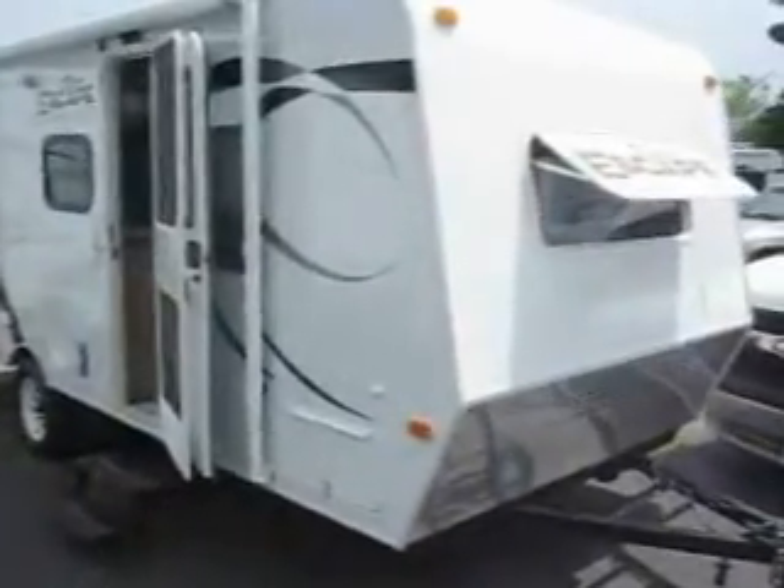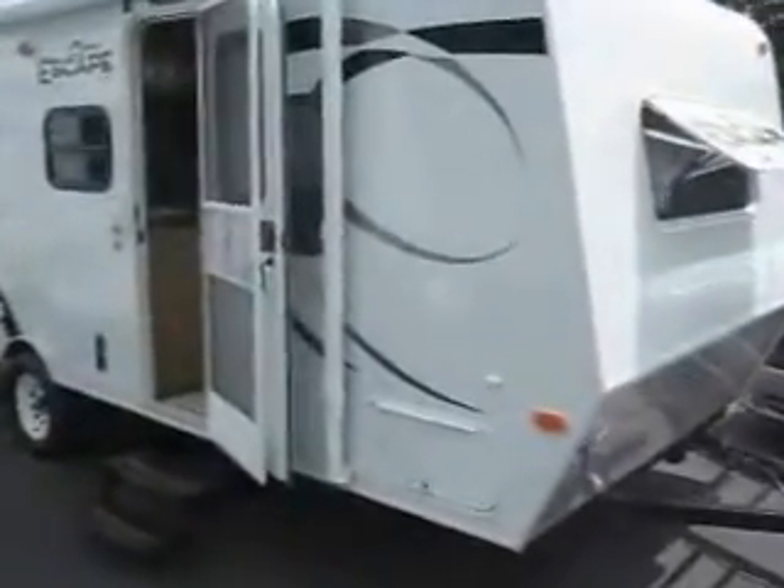Welcome to Advanced Camping and RV's virtual tour of this 2012 Spree Escape. This is the 196 model, which features a fiberglass exterior, a nice awning, a great slide out, and really this is a bunk model.